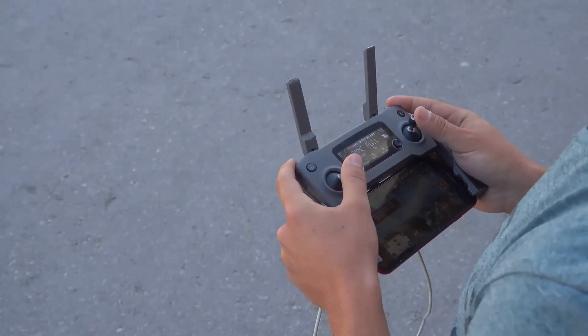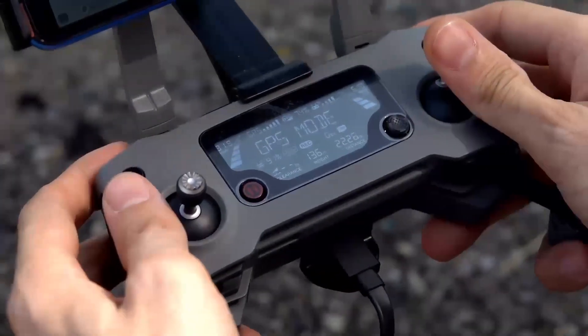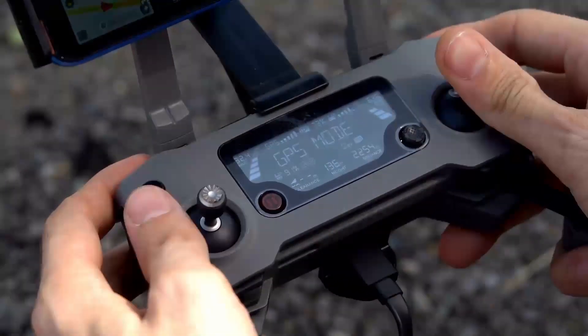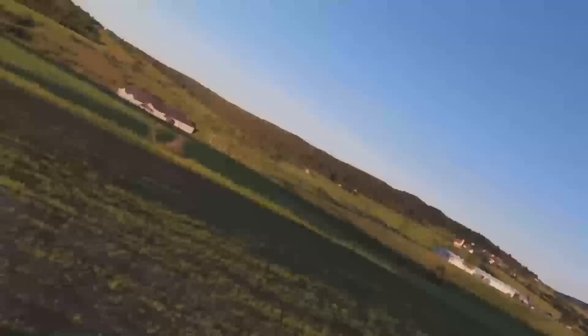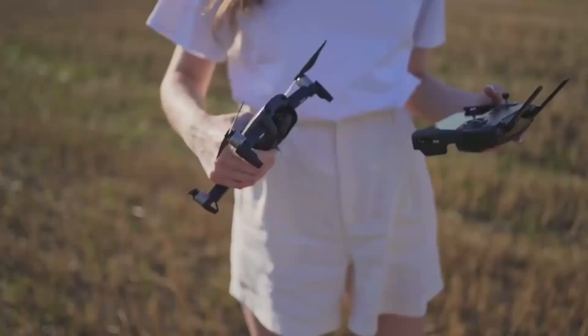First off, it's expected to come out in December and that's already got everyone talking. If you're familiar with the Mini series, you know each new model builds on the last. The Mini 5 Pro is rumored to feature some serious upgrades, potentially making it the best Mini yet.